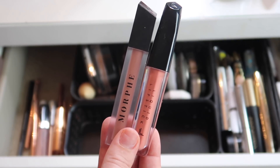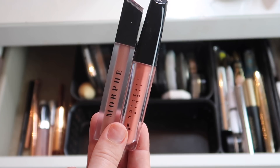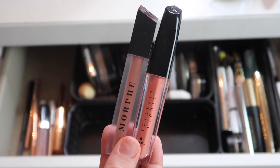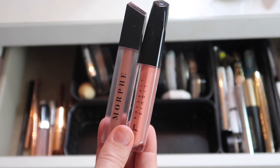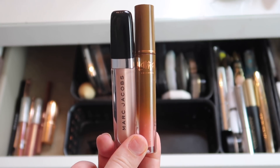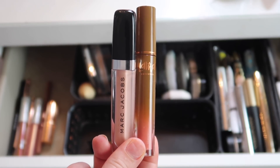For products I'm keeping: the Morphe liquid lipstick in Virgin — I cannot live without this, it's my everyday liquid lip and my perfect nude, my favorite liquid lipstick of all time. I'm also keeping the Laura Lee Los Angeles lipstick in Mai Tai, which is gorgeous and perfect for spring. Keeping these two lip glosses: the Marc Jacobs lip gloss in Sugar Sugar and the Alamar Cosmetics lip gloss in Miami Spice Latte.